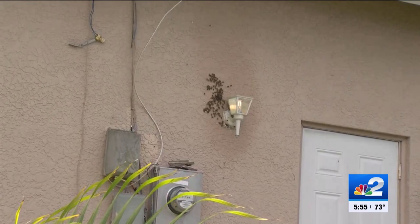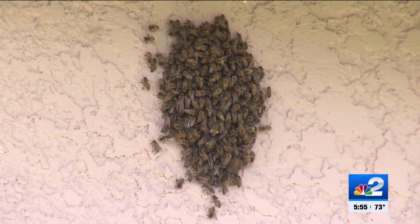Yes, and as you can see, there are still bees outside of the home. That's because the beekeeper thinks that there are actually bees in the walls. He talked to me about what to do if you're dealing with this problem yourself.